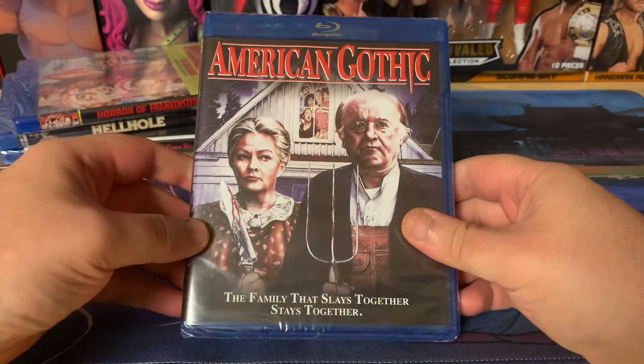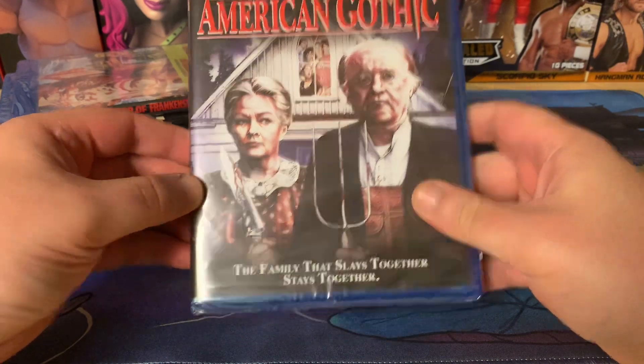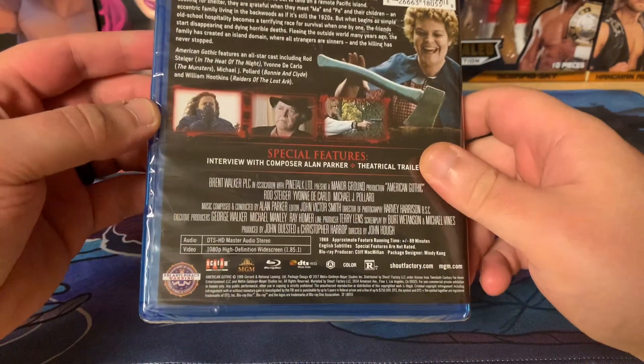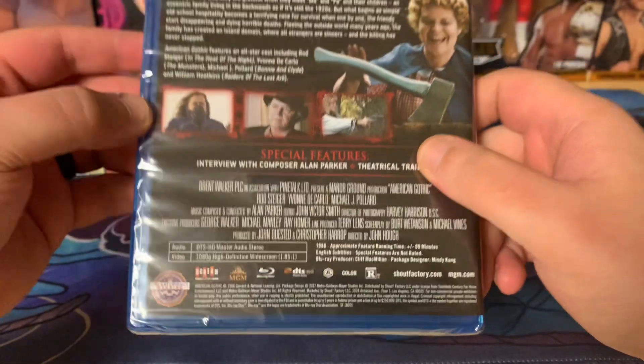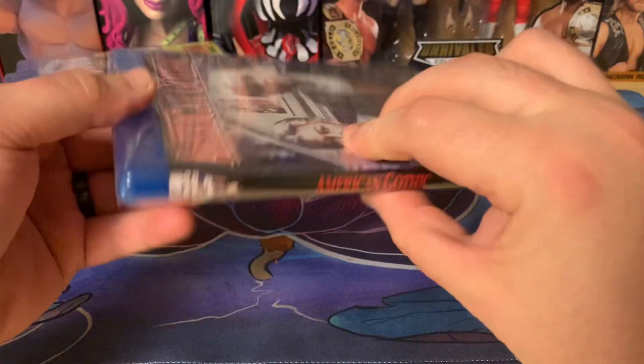Next up is something I haven't seen since the VHS days — American Gothic. I have not seen this in a very long time. It came out the year I was born, so very interesting stuff.